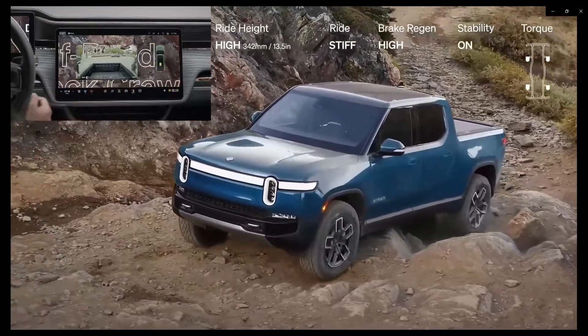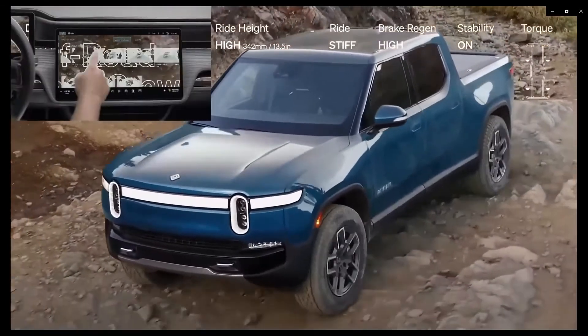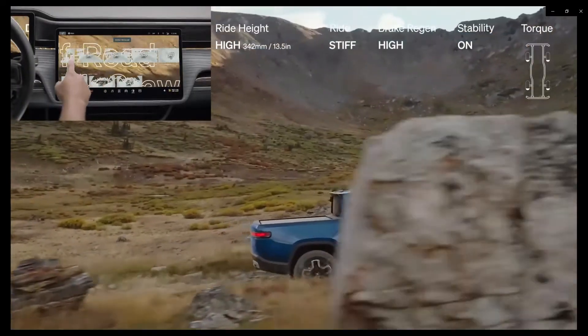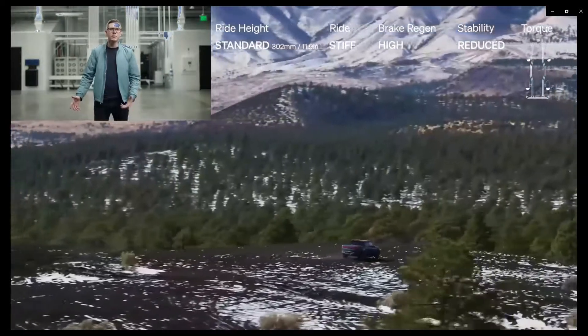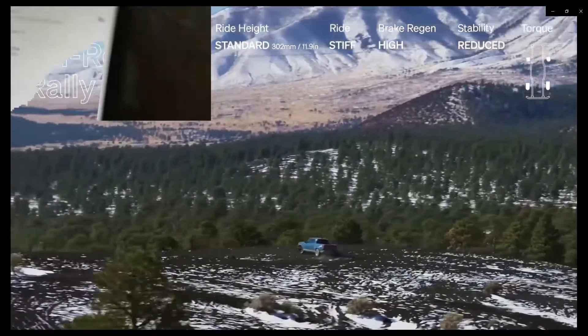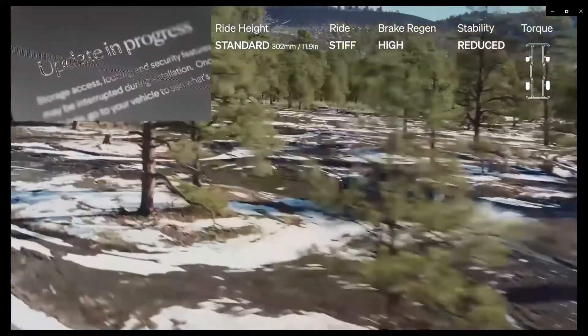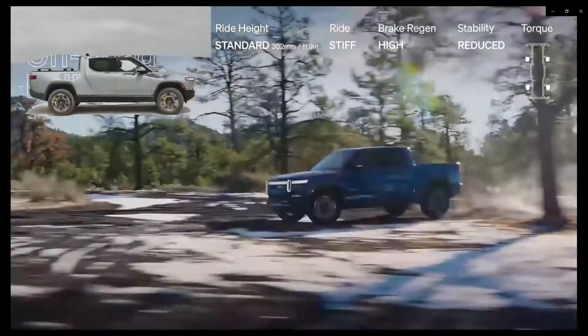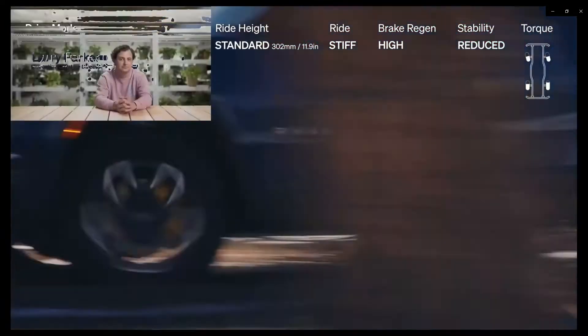The Rivian North Star — that's what that emblem is, you can see it right there in the middle. That is the North Star. The software manages and detects motion, and it also has a sleep mode. Not only can it do awesome things on the road, but it can also secure your belongings and possessions.